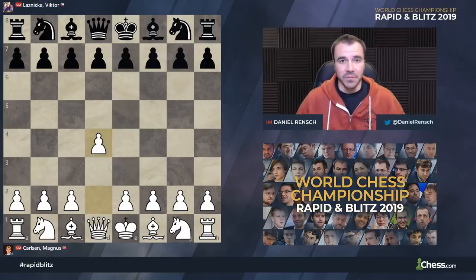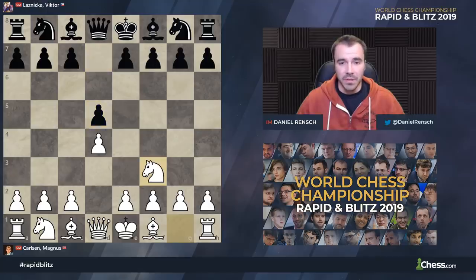Magnus starts with D4, and the key thing here is we see him employ what is a pretty effective rapid repertoire, starting with a London system.